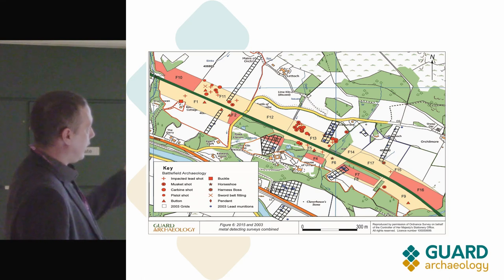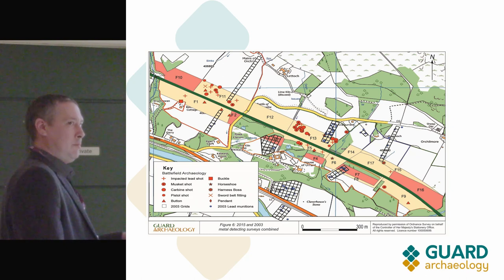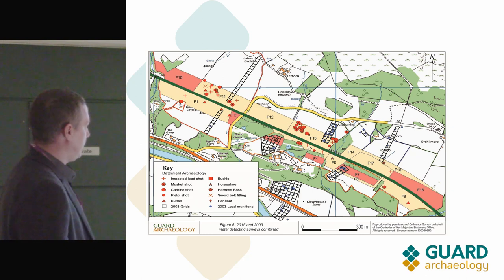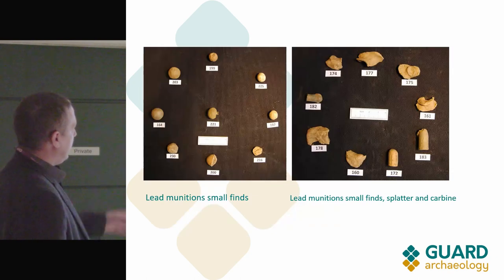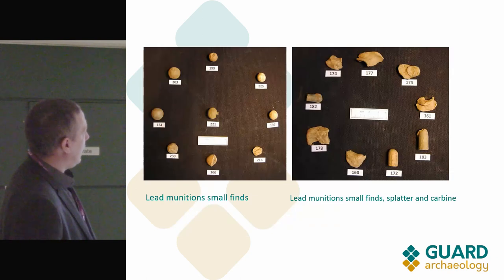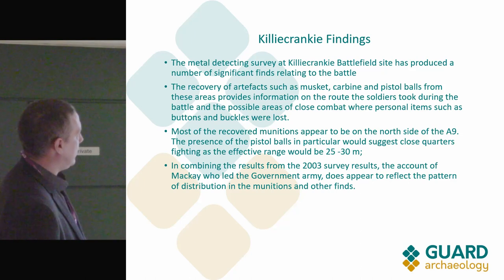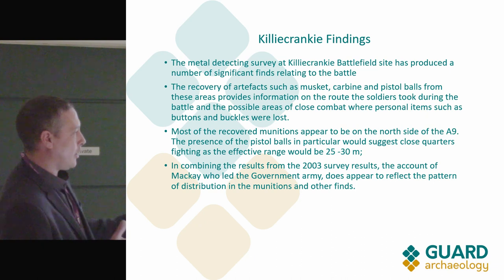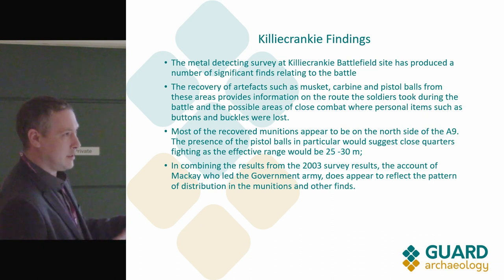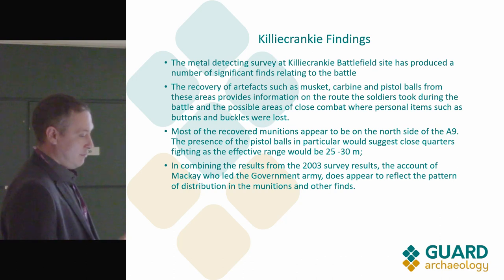The finds were in the hundreds, but we whittled it down to things attributable to the late 17th century. Some of the munitions and buttons were able to be matched against accounts of the battle, and the distribution of munitions correlated with those accounts — which is great, and doesn't very often happen.